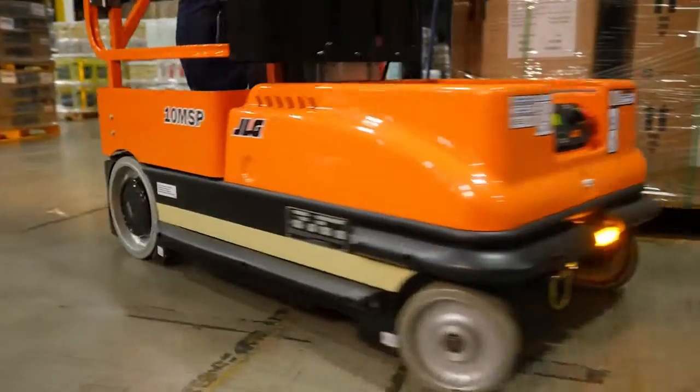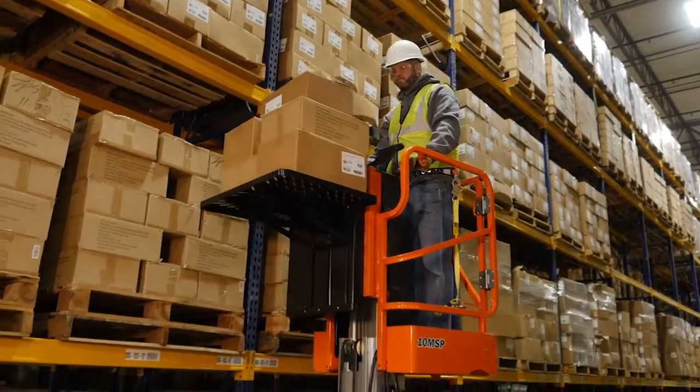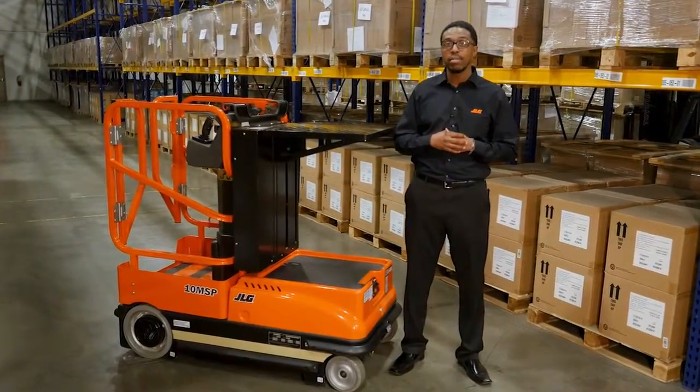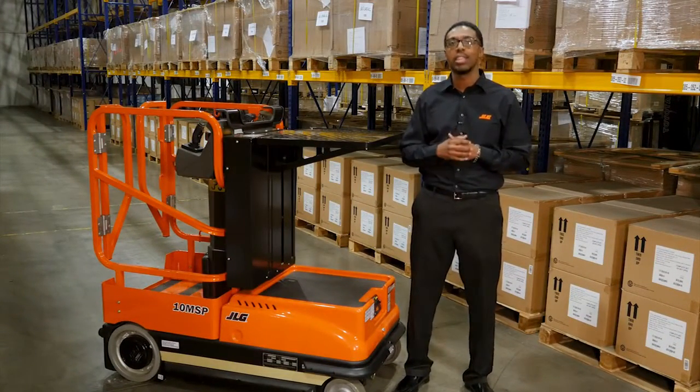With features that enhance productivity, safety, and performance, the JLG 10 MSP stock picker gives you the confidence to handle any job. For more information, please contact your local JLG representative or visit us at JLG.com.